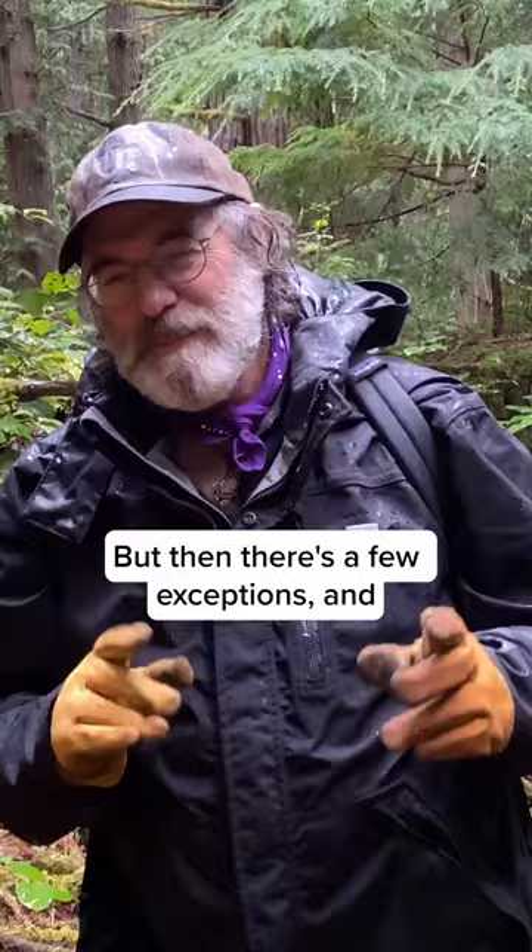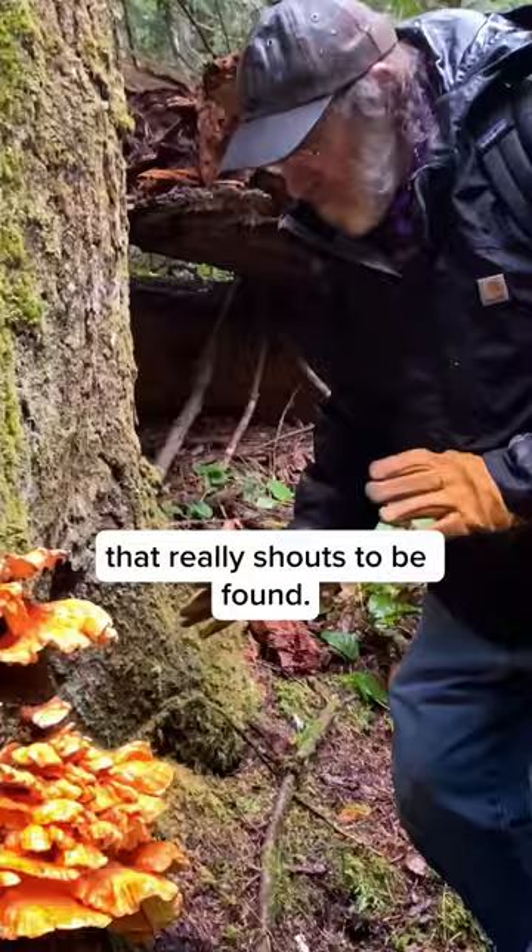Lots of mushrooms like to hide in the woods — they're virtually invisible in the landscape. But then there's a few exceptions, and this is one that really shouts to be found.